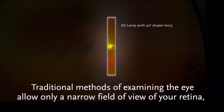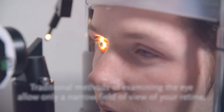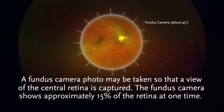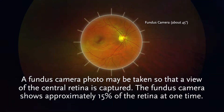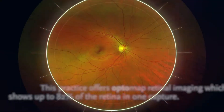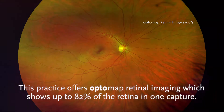Traditional methods of examining the eye allow only a narrow field of view of your retina, similar to shining a flashlight into a dark room. A fundus camera photo may be taken so that a view of the central retina is captured, showing approximately 15% of the retina at one time. This practice offers OptoMap Retinal Imaging, which shows up to 82% of the retina in one capture.